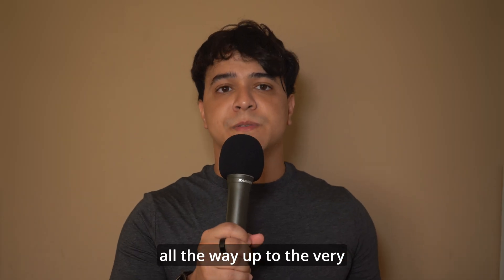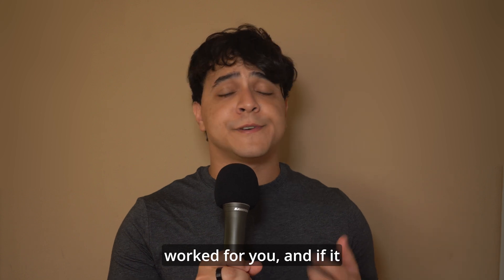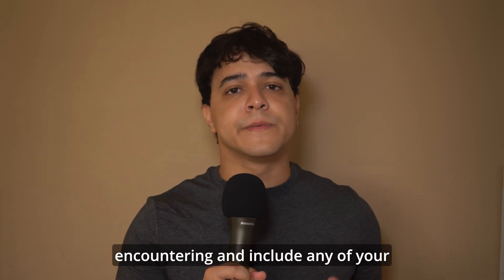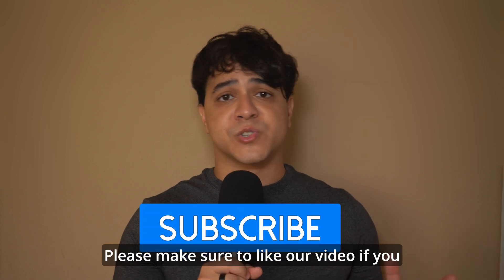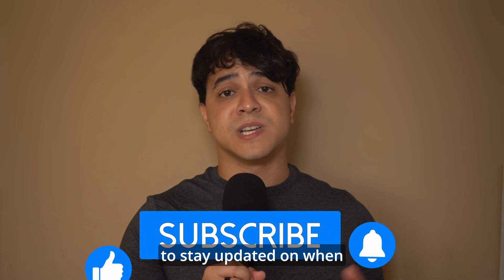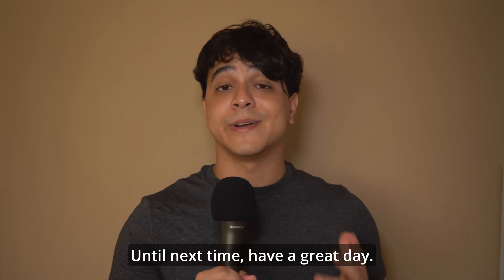Thank you so much for watching this video all the way to the very end. Please make sure to let us know in the comments if the solution worked for you, and if it hasn't, tell us which phone-breaking bugs you've been encountering and include any of your questions down below as well. Please make sure to like our video if you liked it and subscribe to our channel for more content just like this. Hit the notification bell to stay updated on when a new video comes out. Until next time, have a great day.